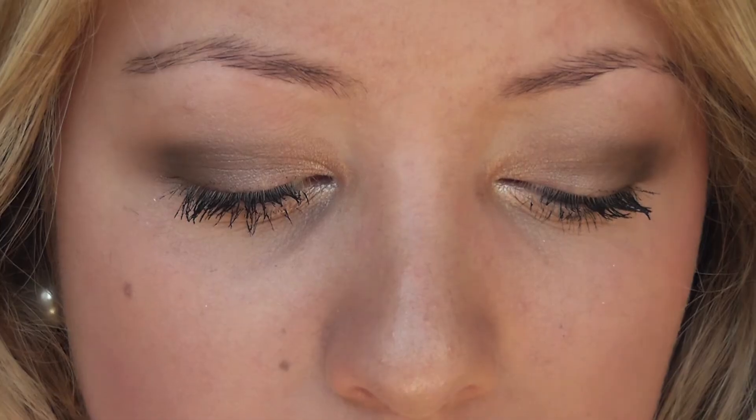This is what the finished mascaras look like — just get an up-close look at it. The one thing I noticed about the Benefit one is it kind of looks more spidery. But honestly, they look like the same identical mascara.